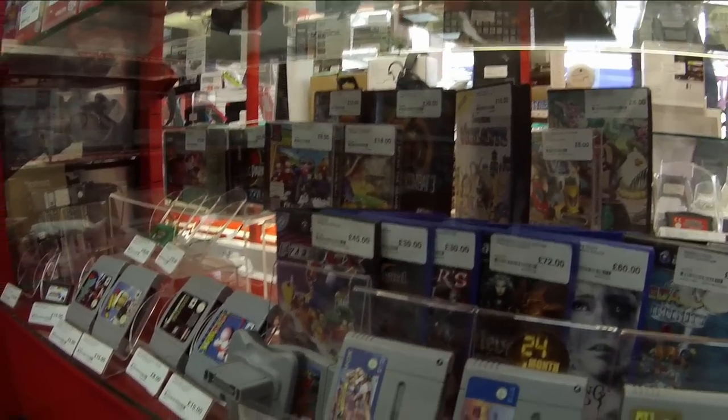I thought I'd go to a different CEX — not my local one that told me the unboxed thing — and see what they tell me. I was literally going to go in and ask: if I've got a boxed Mega Drive game without the manual, what are you going to take it in as, and what are you going to sell it as? And I'd tell them exactly what my local CEX was doing. So that's exactly what I did. I went to Merthyr CEX. It's not the best footage because I couldn't exactly point the camera at the guy behind the counter, but this is what happened.